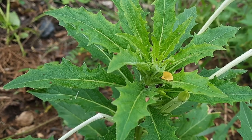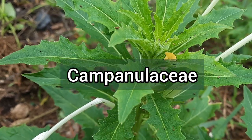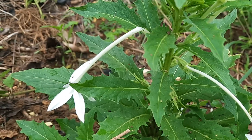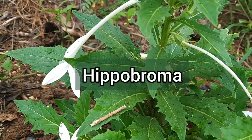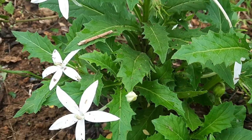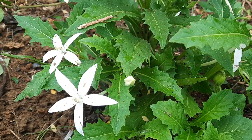It is a part of the Campanulaceae plant family and it happens to be the only species in its genus, which is called Hippobroma. This plant is native to Jamaica and the rest of the Caribbean, but it has been naturalized in other tropical and subtropical countries.